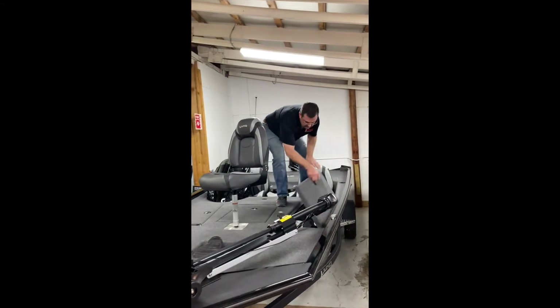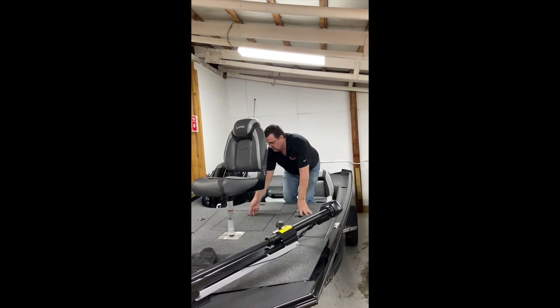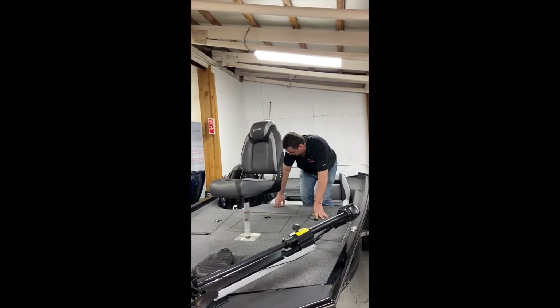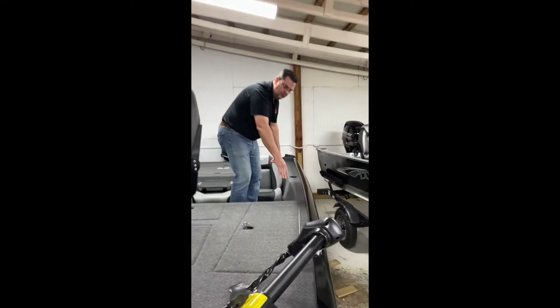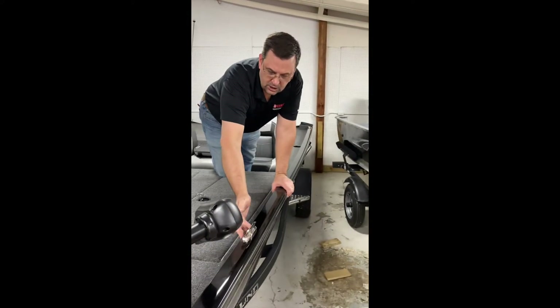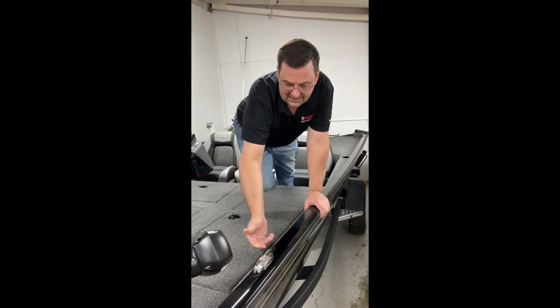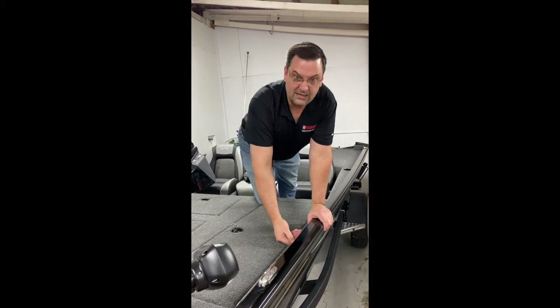Tons of storage throughout — all your compartments are lockable up front. It has the full cover with it, more storage throughout the boat all the way around. You have rod storage that tucks along the side, and flip up stainless steel cleats on the gunnels, which are a nice feature because you're not catching a line when you're trying to cast or catching your net as you're trying to land that big one.